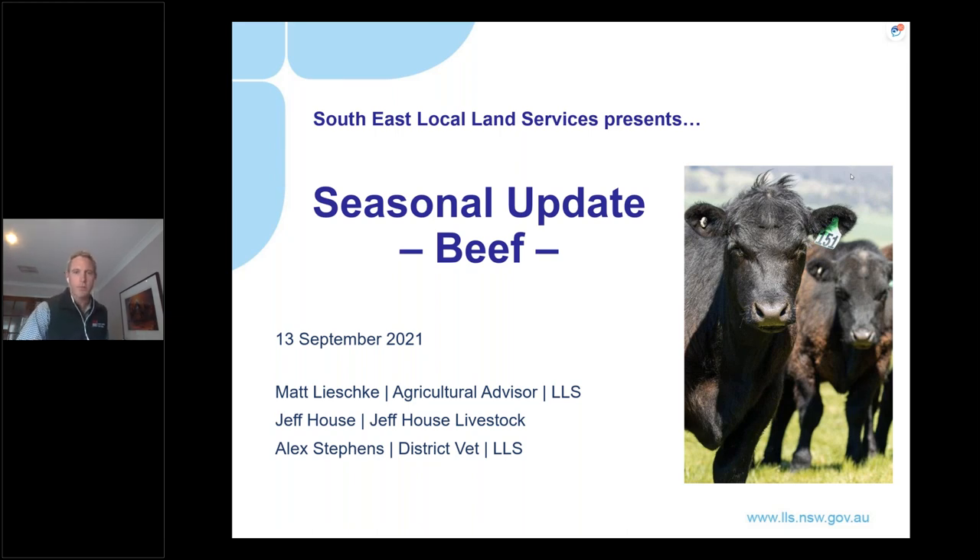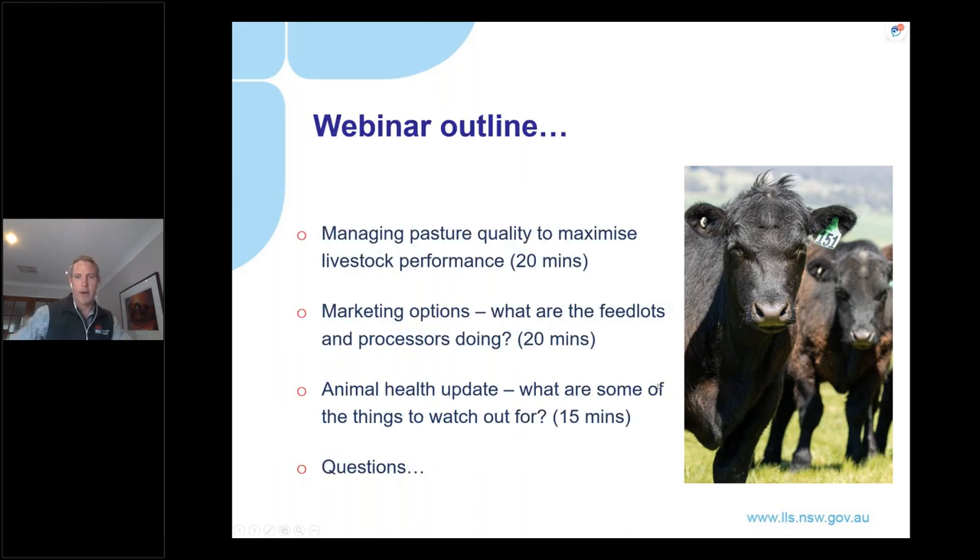Good afternoon everyone, and I hope you can hear me. Welcome to the Beef Seasonal Update for Spring 2021. My name's Matt Lischke, I'm an Ag Advisor with Local Land Services based out of the Goulburn office. Today our webinar will feature three separate talks.